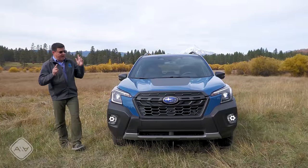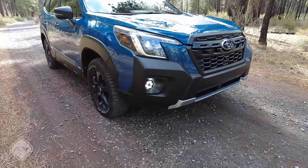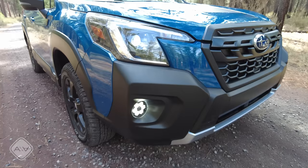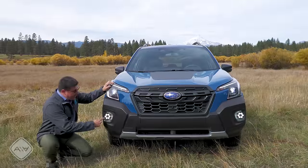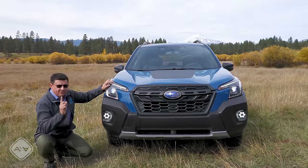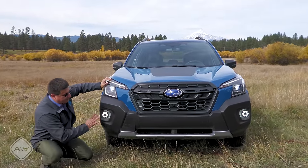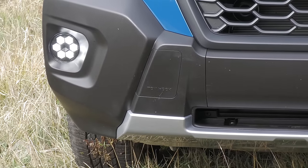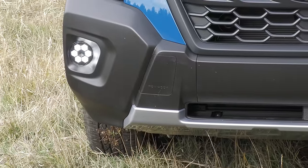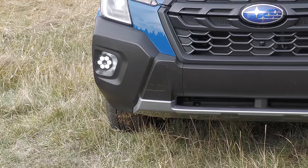Every Forester gets a reworked front end for 2022, and the most off-road and rugged looking one is found on the Wilderness model. All versions have full LED headlights with incandescent turn signals, which was a bit surprising. There are LED fog lights below in a distinctive hexagon shape, just for the Wilderness trim. The Wilderness also gets a slightly more rugged looking front bumper with tow hooks called out right on the bumper itself, and what looks like a skid plate — though that's a painted plastic piece.